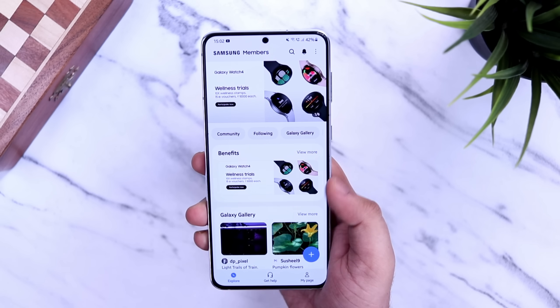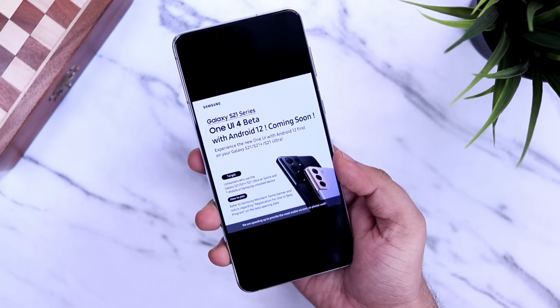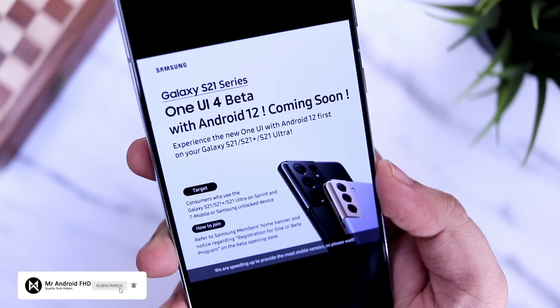I do have the Samsung Galaxy S21 Plus with me, so I will definitely make a video once I register for the beta program — stay tuned for that. If you liked this video, be sure to hit that like button and subscribe to the channel if you haven't already. I am Mr. Android and I will see you guys in the next one.